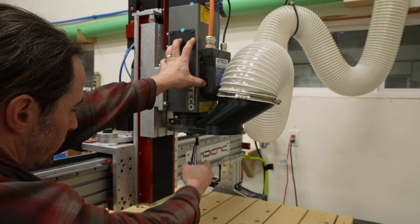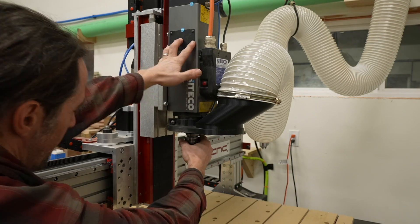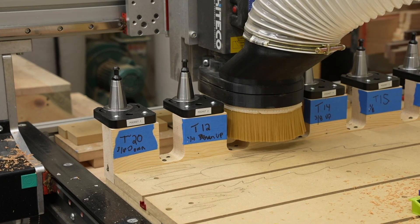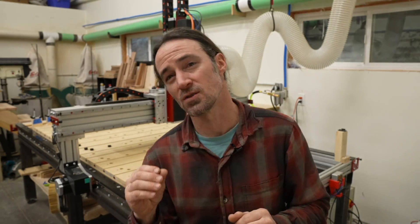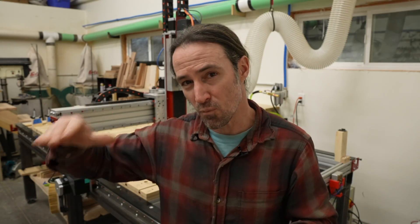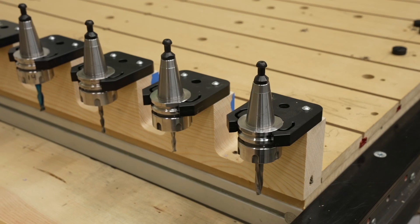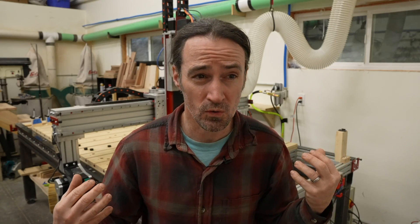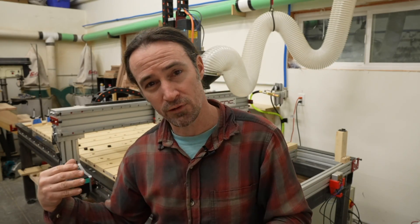For me it was time-consuming to switch bits, even when I had a power drawbar and could switch tools quickly. My main issue is that I might have been doing something else when the tool change needed to happen and I just wanted the machine to do it. But it isn't just about switching bits - having an ATC is also about precision. When you have an ATC, the bit length never changes. All your tools are in particular tool holders and you don't ever remove them, so you don't have to manually touch off the tool again and again.